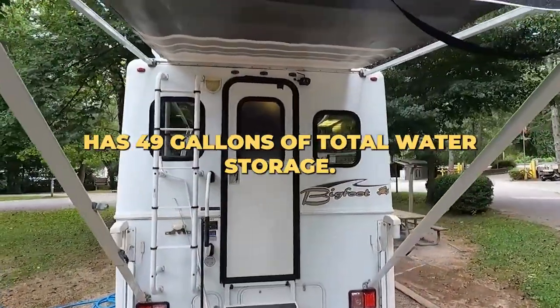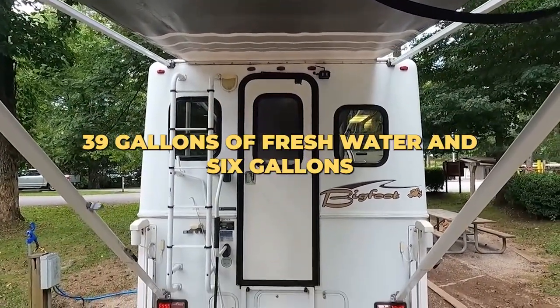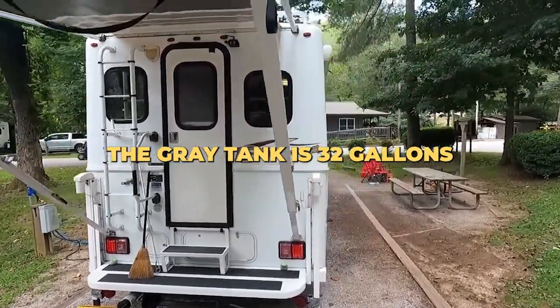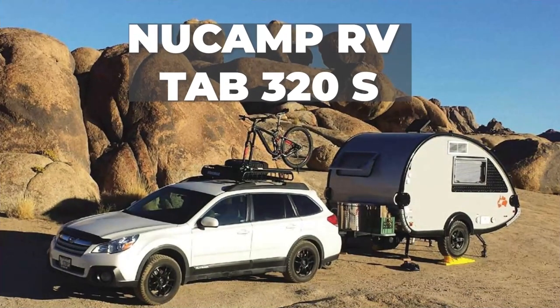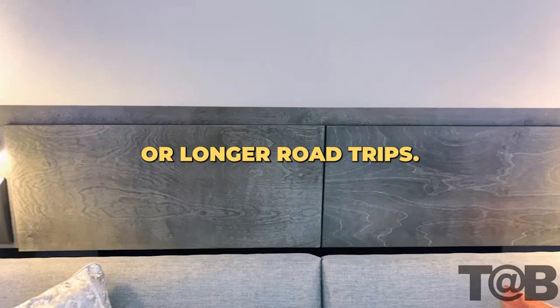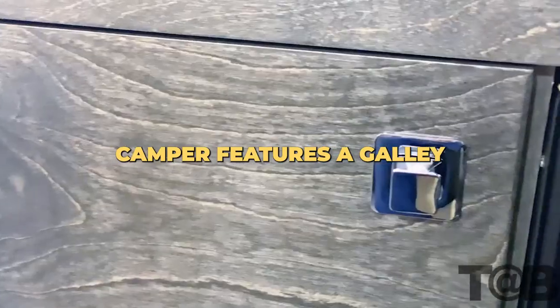Electric jacks also come standard to make easy work of loading and unloading this large unit. The Bigfoot camper has 49 gallons of total water storage: 39 gallons of fresh water and 6 gallons in the water heater. The gray tank is 32 gallons and the black is 21 gallons. Next up is the teardrop-style camper.